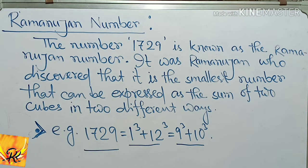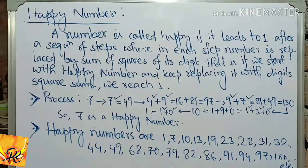A happy number is called happy if it leads to 1 after a sequence of steps, where in each step the number is replaced by the sum of squares of its digits. That is, if we start with a happy number and keep replacing it with the digit-square sum, we reach 1.